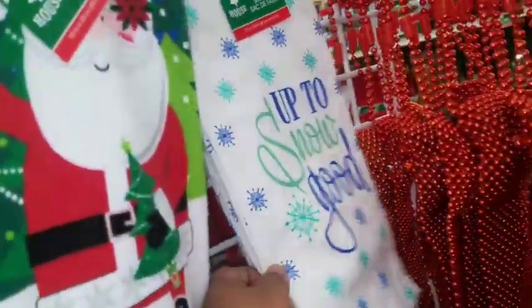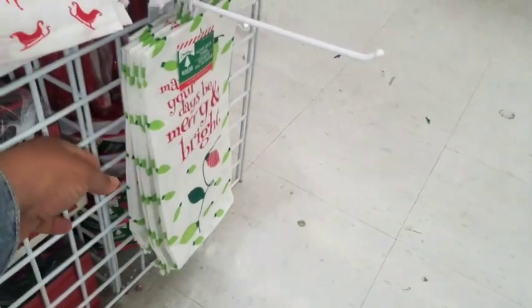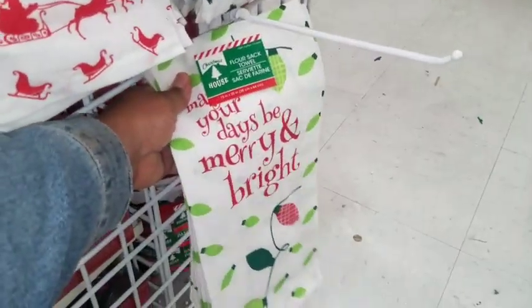They have some new flour sack towels over here. It says 'Up to Snow Good,' 'Express Yourself,' 'Slay All Day,' 'I'm Dreaming of a White Christmas,' and 'May Your Days Be Merry and Bright.'